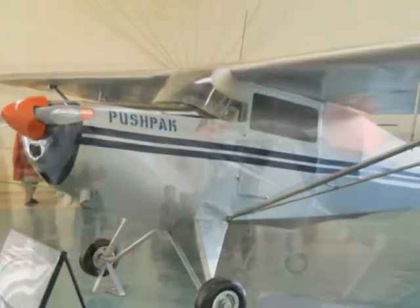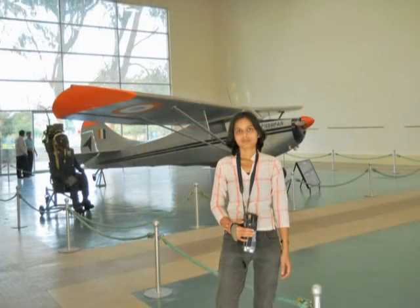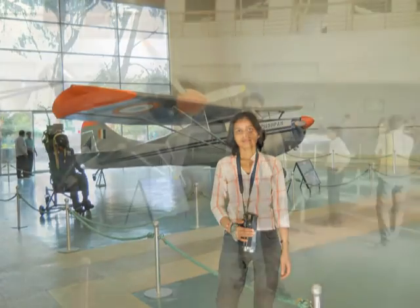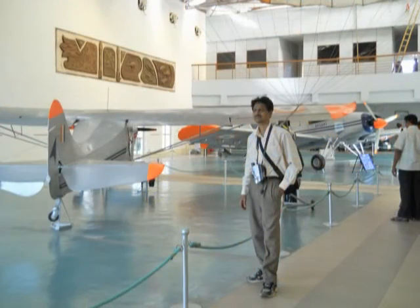This is an aircraft called Pushpak, designed by Hindustan Aeronautics Limited to meet the requirements of flying clubs. This aircraft was under production from 1959 to 1971.